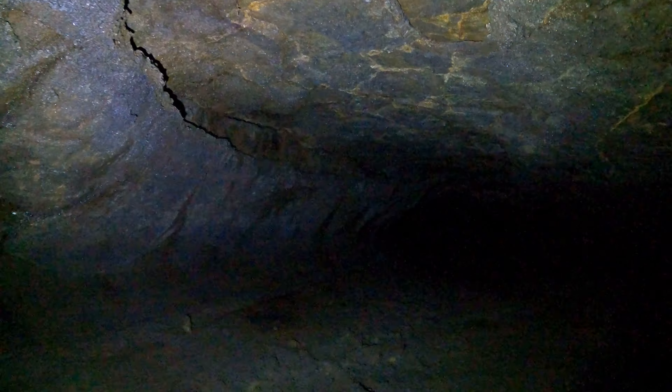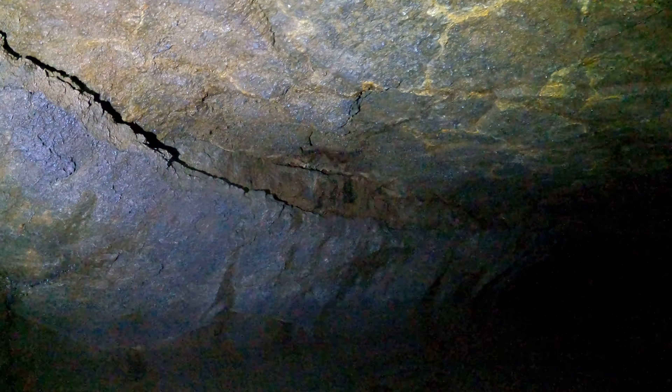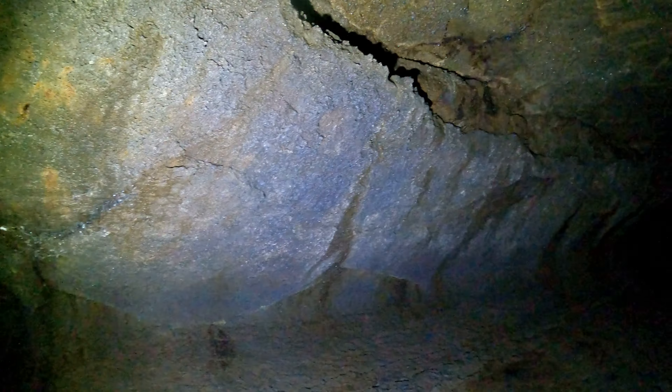Those water droplets are cold — I just got a water drop in my eyeball. Anyway, it's even taller here than you'd expect. It doesn't break down at the floor; it's like it inflated or something, like a bubble, balloon, cupola — however you say that.